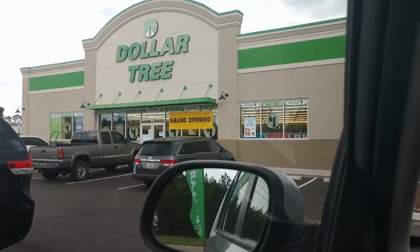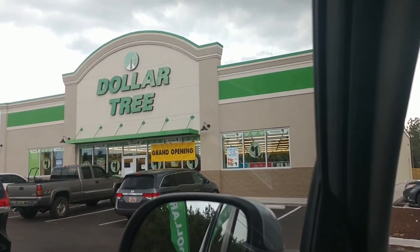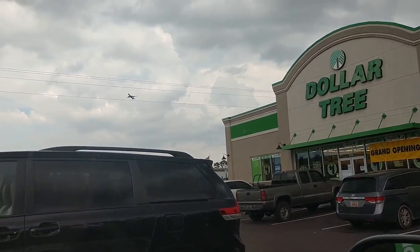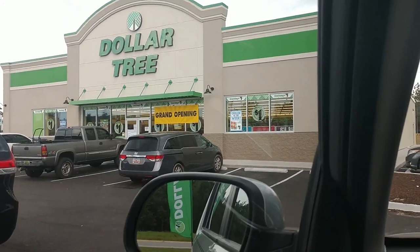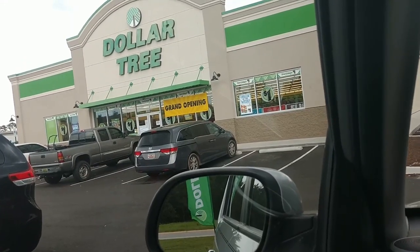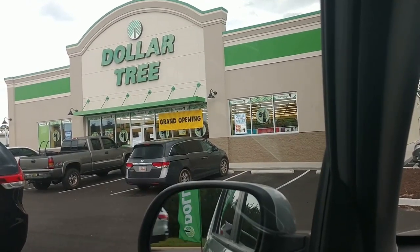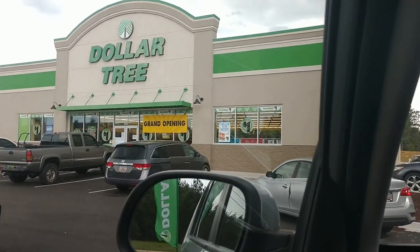Hey guys, this is Thriftastic Mom. I'm not going to be showing myself in the video because I'm sitting here in the Dollar Tree parking lot. As you can see, this is a grand opening — the new Dollar Tree I talked about. This Dollar Tree is brand new; I don't know how long it's been open. It can't have been open long because I just came by here a week or so ago. I'm going to go in, look around, see if I can find anything new or different from my other Dollar Trees, walk around, and record. Let's go — hope you enjoy!